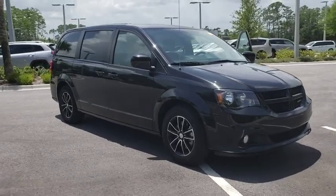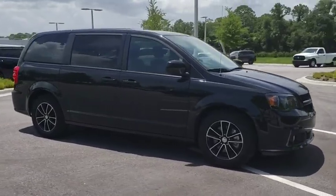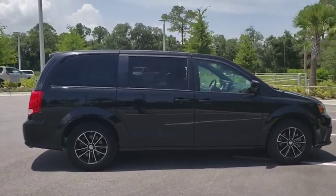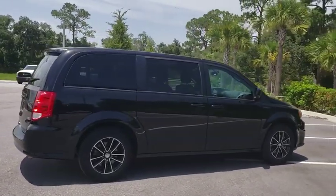Make a great choice today with the 2018 Dodge Grand Caravan. The Dodge Grand Caravan received the government's highest front and side crash rating of five stars.